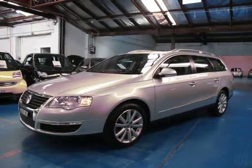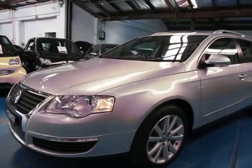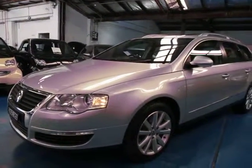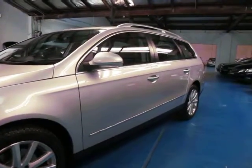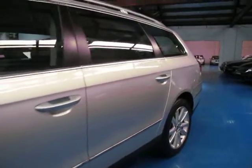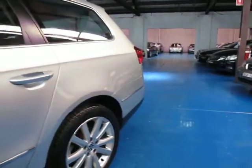Hi and welcome to the Old Timer Centre. My name is Philip Tarrant and today we have for you a 2008 Volkswagen Passat TDI wagon. This particular car has the more powerful 125 kilowatt engine. It's silver in colour with the Passat alloy wheels.